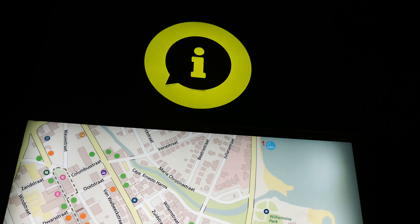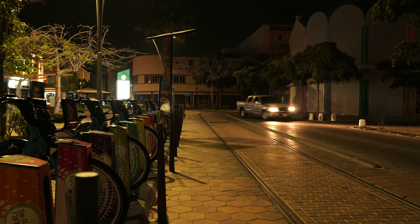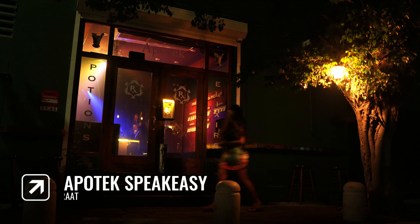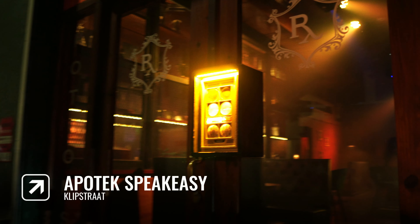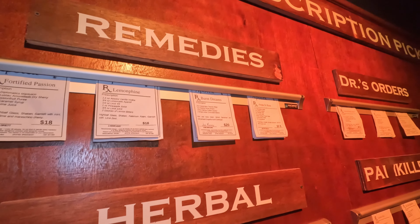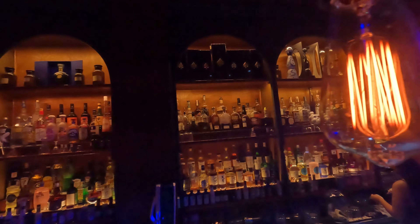Our next stop is a bar situated just next to the main street, also across the Zara clothing store. The Apotek is a speakeasy bar, which basically means that it is behind closed doors and reservations are recommended. The concept of this one is very unique — you are supposedly in a pharmacy or drugstore after visiting your doctor for your prescription.